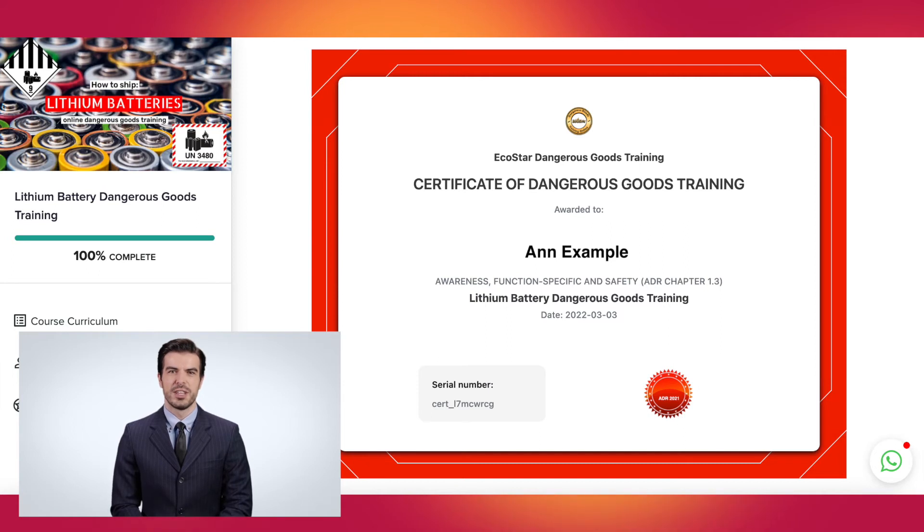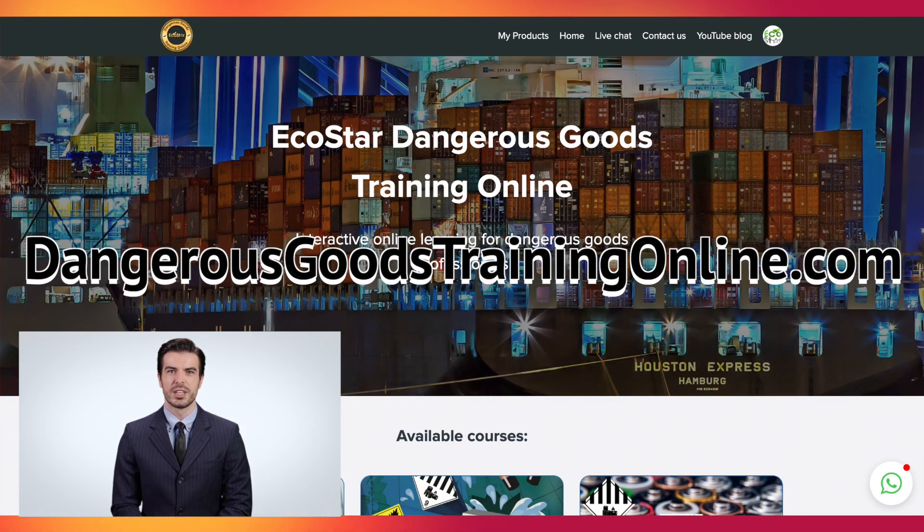At the end of the course a certificate is provided. For further information and to purchase, please visit dangerousgoodstrainingonline.com.